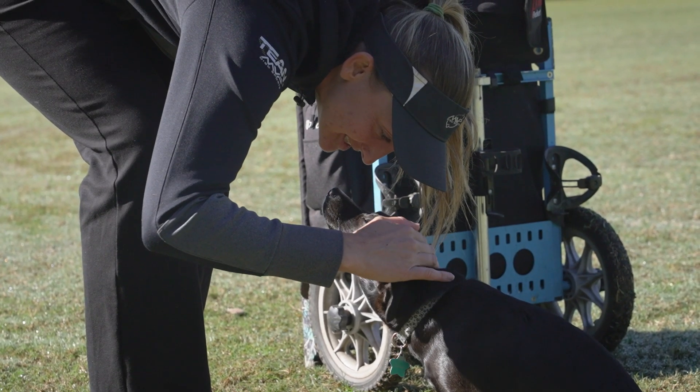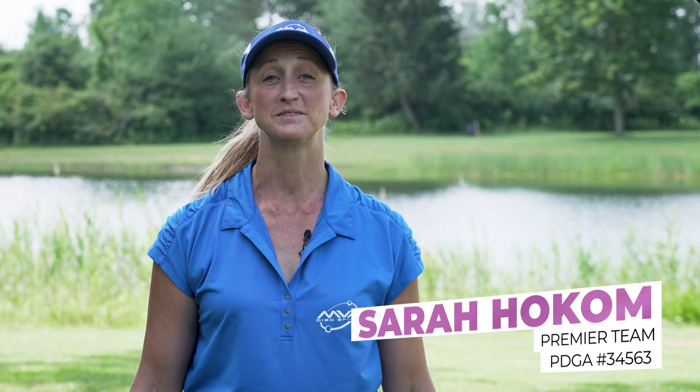Hey everybody, I'm Sarah Hokum with Team MVP and this is my in the bag.